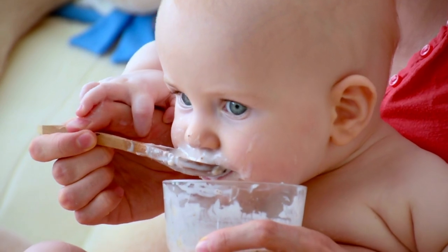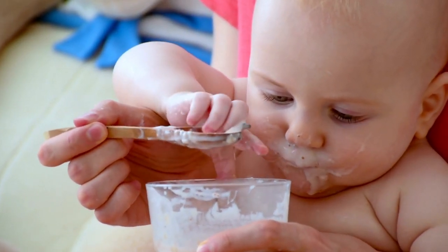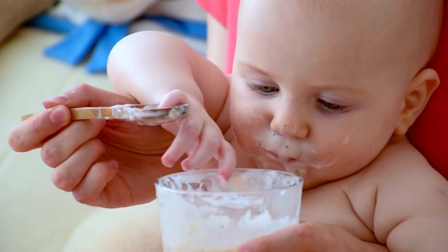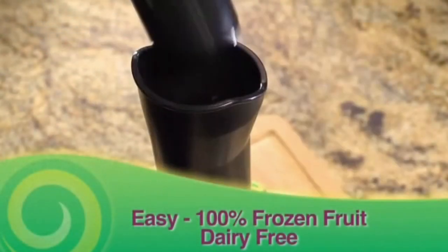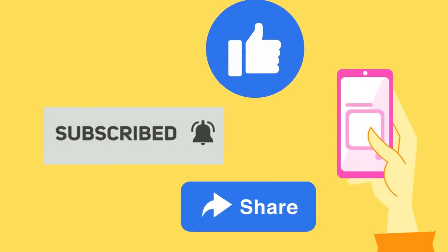No dairy, nuts, gluten, soy or eggs. It's 100% vegan ice cream. Enjoy your delicious, healthy, guilt-free Yinanas frozen treat. Before we continue, don't forget to like this video, subscribe to the channel, and share these tips with your friends.